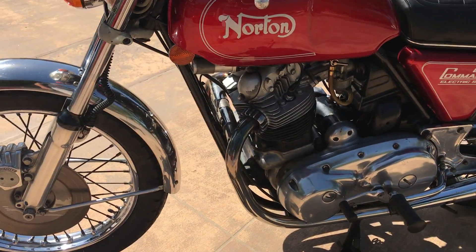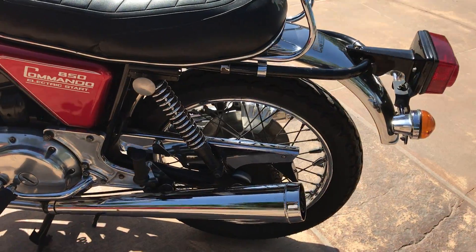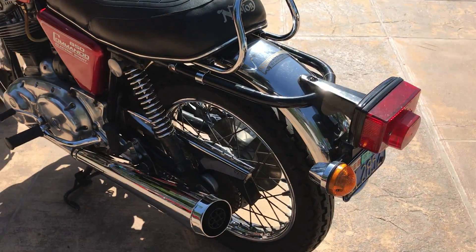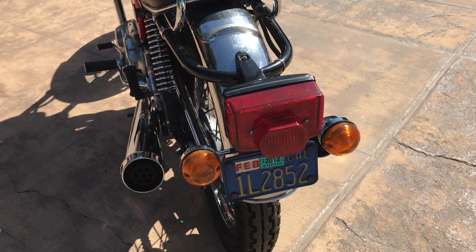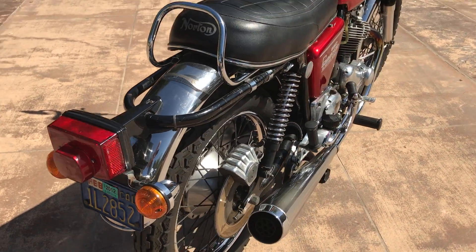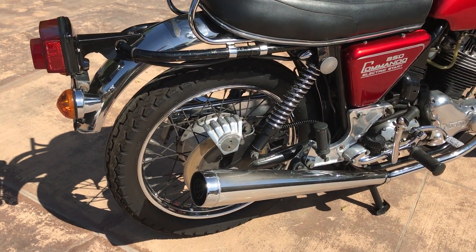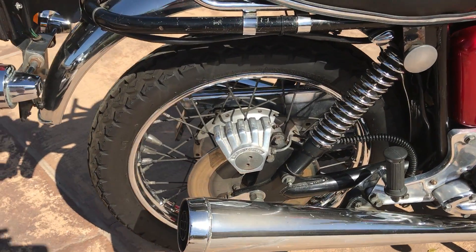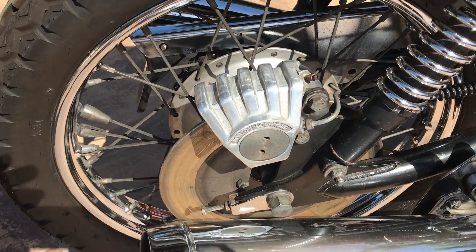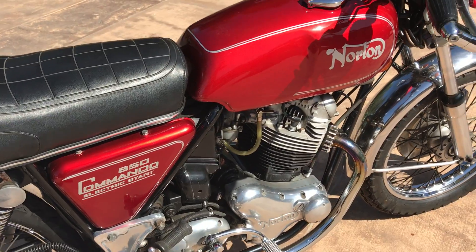This bike has been in a private collection for a number of years, so it's going to need to be sorted out and recommissioned. All the typical things that come with a bike that's been sitting — like flushing out the carburetors and the gas tanks, checking the master cylinders and the rotors and everything on the brakes to make sure they're all in good working order.